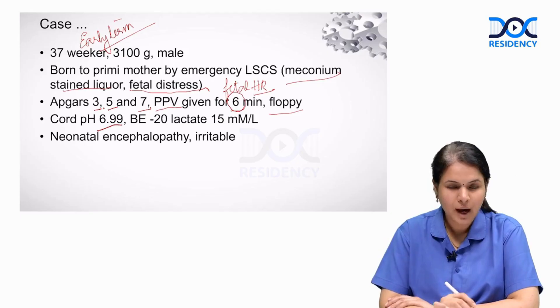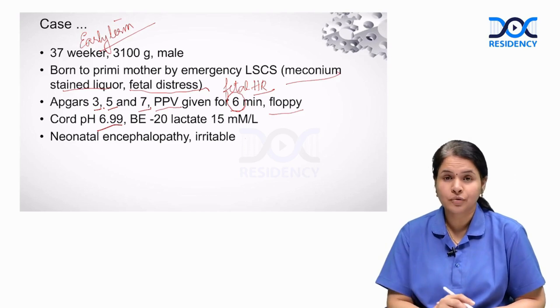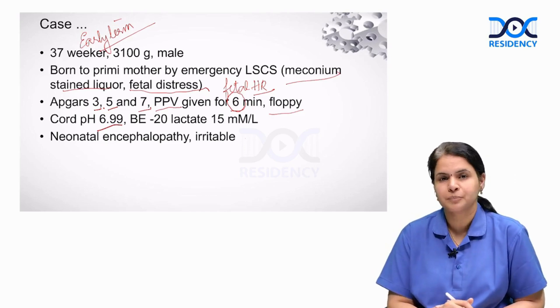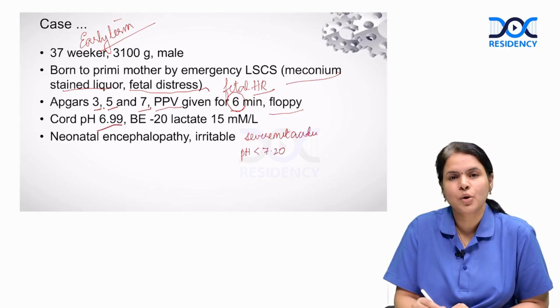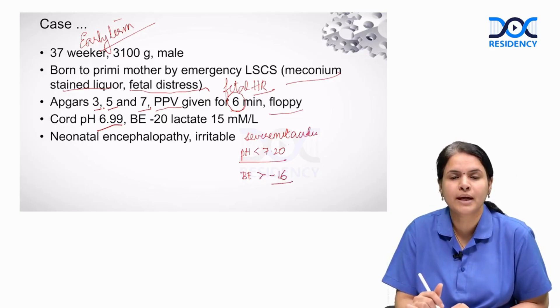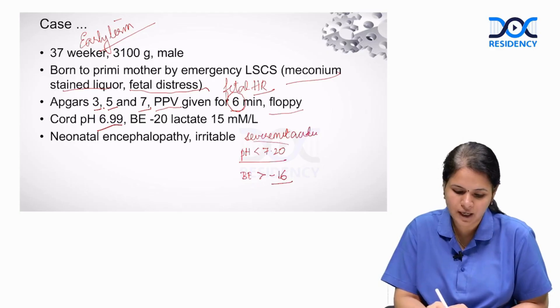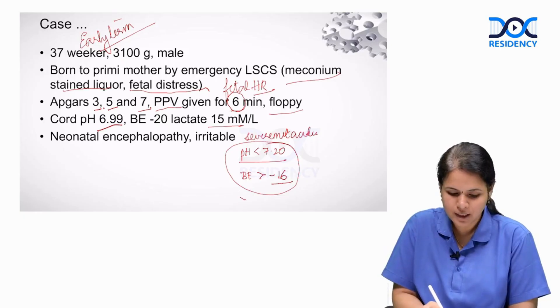Cord umbilical arterial pH is 6.99 with a base excess of minus 20 and lactate of 15 micromoles per liter, showing evidence of severe metabolic acidosis. A cord pH below 7.2 is taken as suggestive of acidosis, and a base excess more negative than minus 16 is indicative of metabolic acidosis. Anything more than 3.5 is considered elevated lactate.